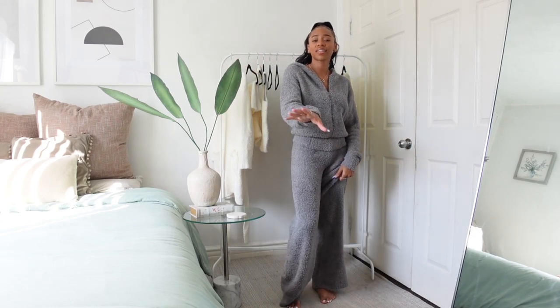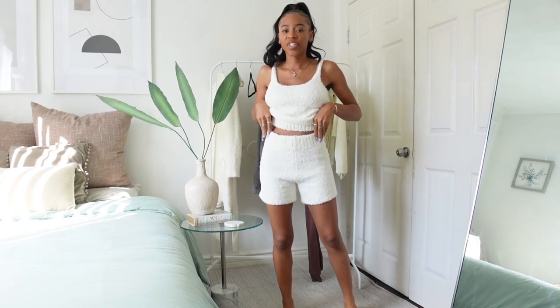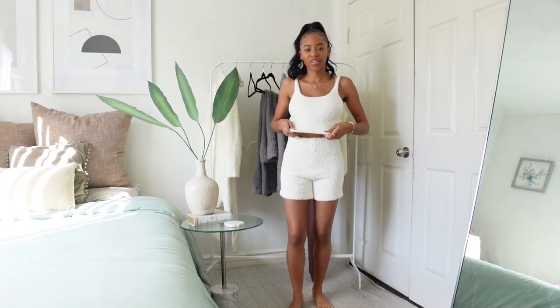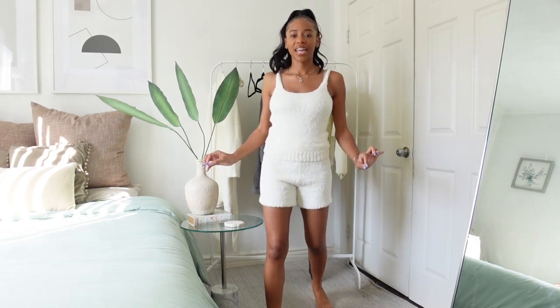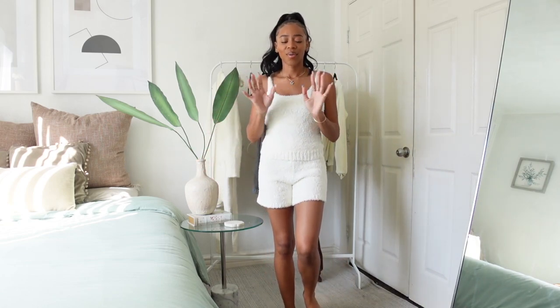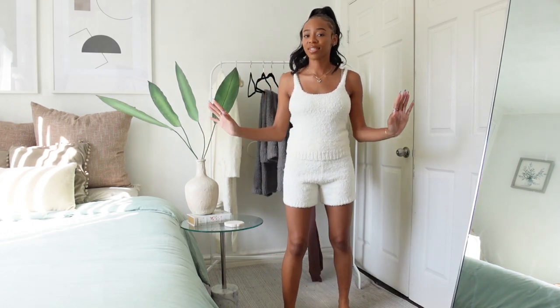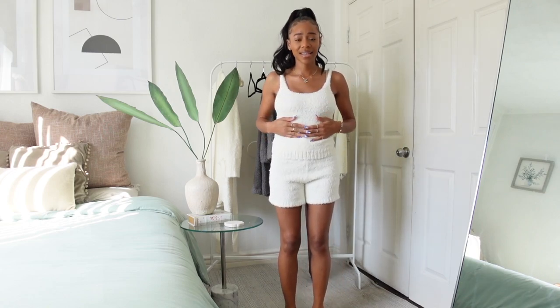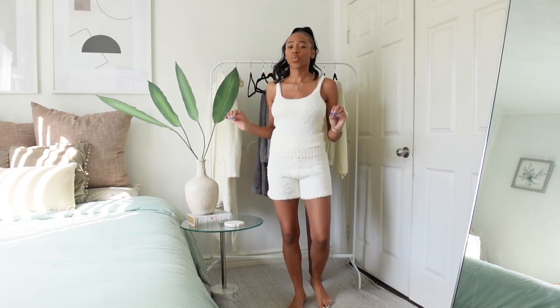I'm currently wearing the cozy knit shorts paired with the cozy knit tank in the color bone — both in a size small. Imagine waking up in the morning, going downstairs, sitting on your couch with a cup of hot chocolate. That's the winter lifestyle vibe. Skims is a lifestyle — it's officially part of my everyday routine. They not only have great quality basics but also transitional pieces that are perfect for fall and winter.